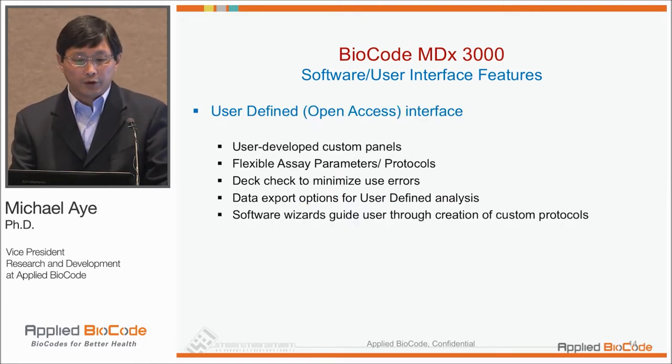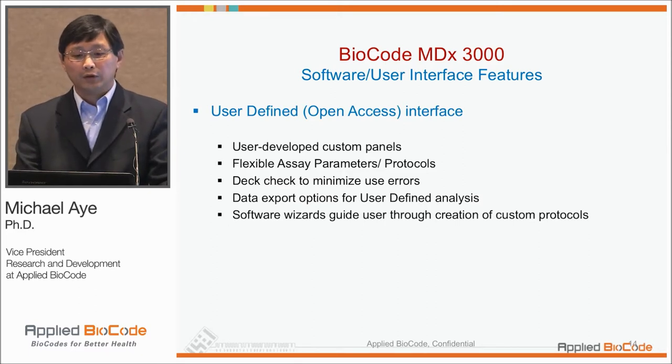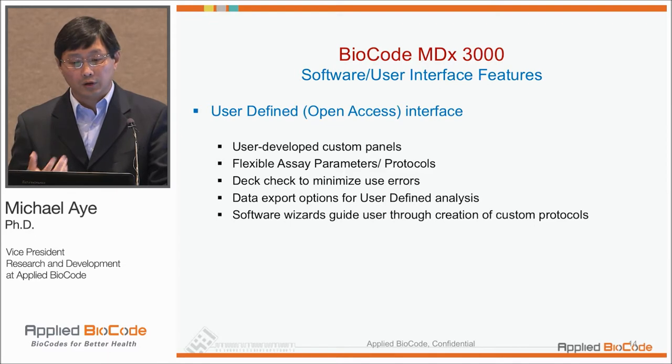The instrument has a DAC check program that verifies the consumables present on the deck, so that if a user makes a mistake, the DAC check will alert the user what needs to be removed or loaded. We also have an open access interface, and if you choose to develop tests on your own, you have flexible assay parameters and a software wizard that guides you through assay setup, along with DAC check and data export features.